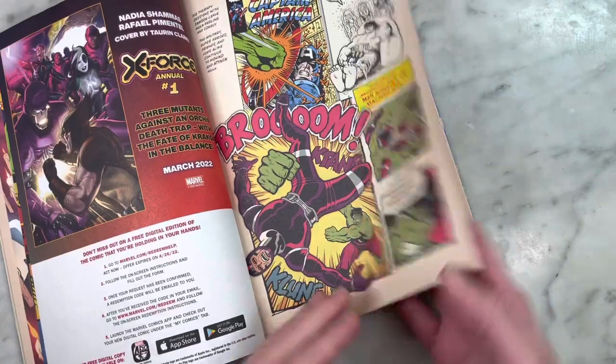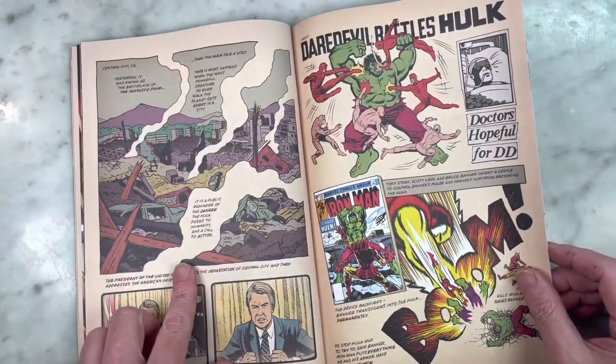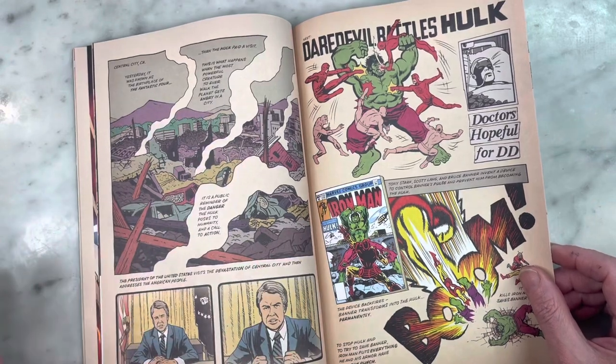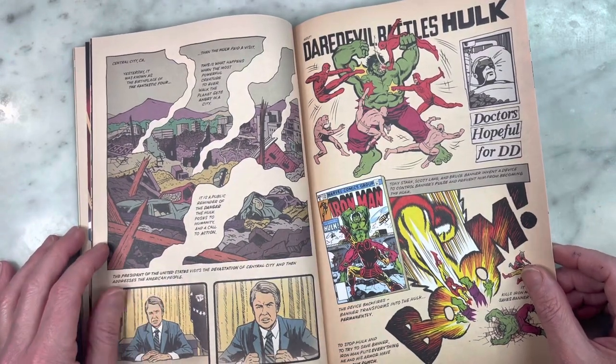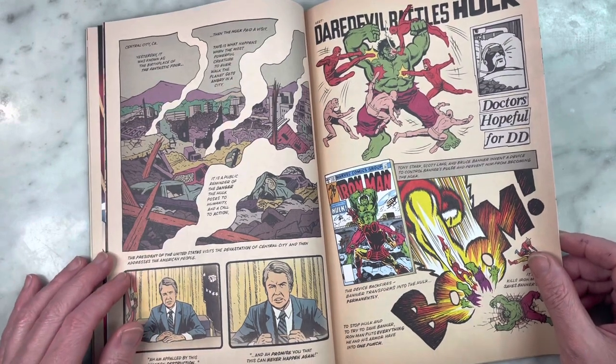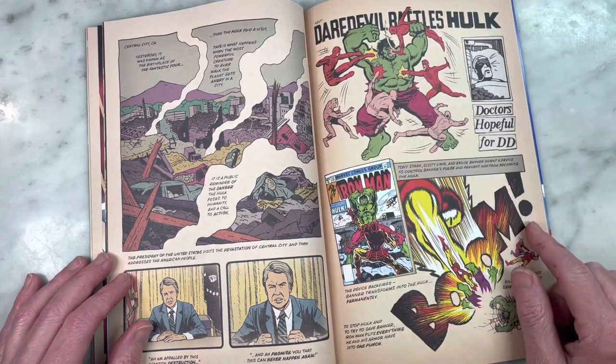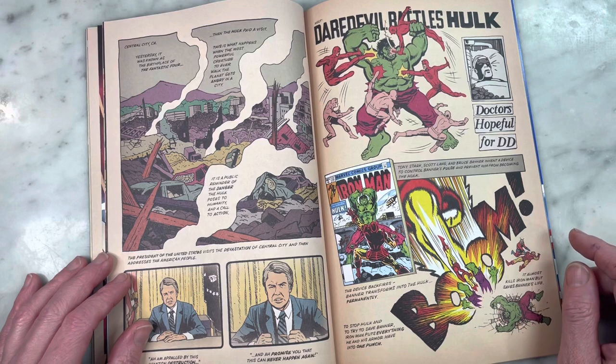I've definitely seen that Hulk face before. This is a very cool panel — I love this. It's illustrating the devastation the Hulk can do to a city, and there's a little cameo from Jimmy Carter going on here. This is fun. Lots of Daredevil action fighting the Hulk.